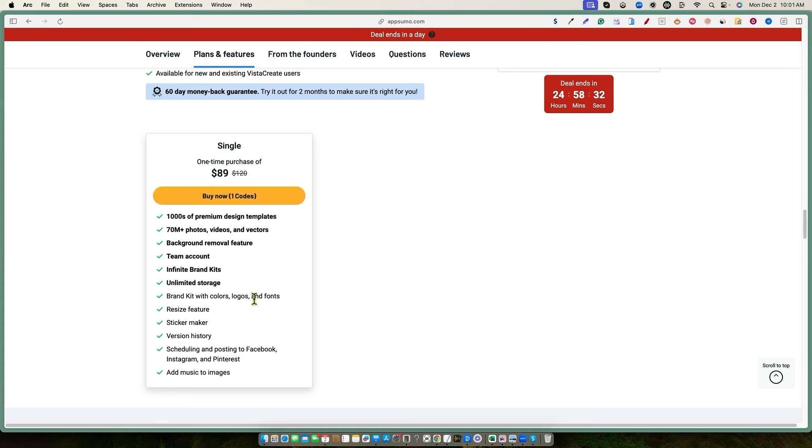Going back to Vista Create, we also have scheduling and posting to Facebook, Instagram, and Pinterest. That might be really cool to look at — particularly Pinterest, because I do have a Pinterest AI website project going. I also like that you can add a team member without spending more money. Overall, even without diving in, I think the pricing is a really good deal.